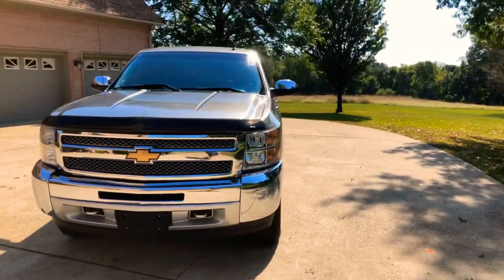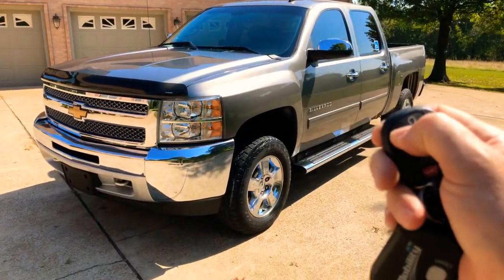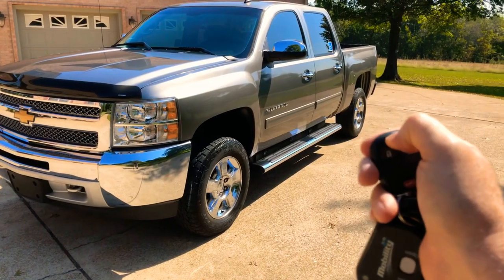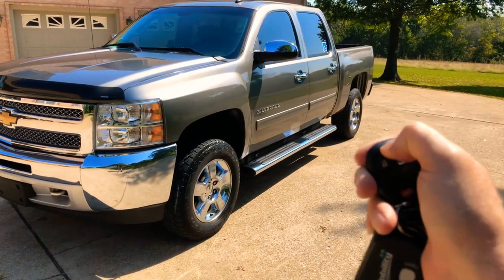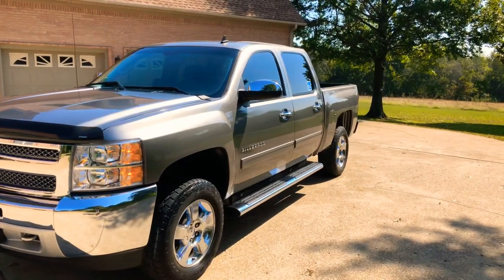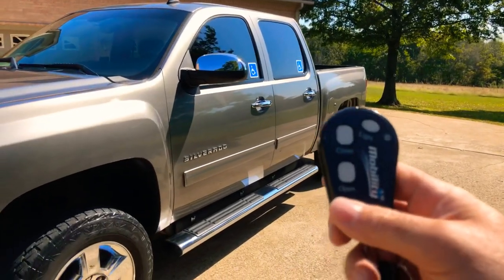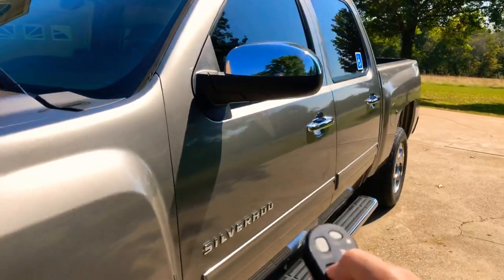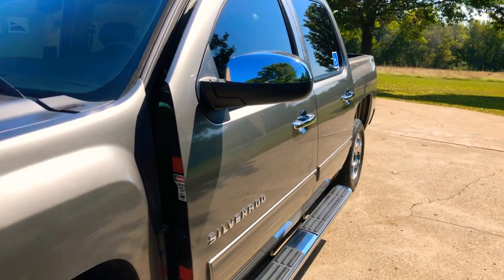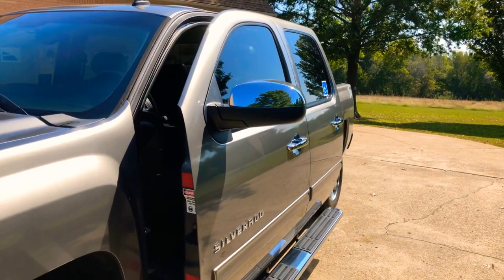First, it's got remote engine start, which they recommend using because this electrical equipment takes a lot of power — running the engine keeps the alternator charging the battery and everything working good. You've got a remote here, and when you hold it, the whole side comes out. It's pretty incredible.